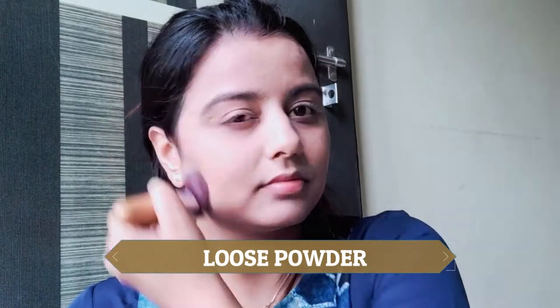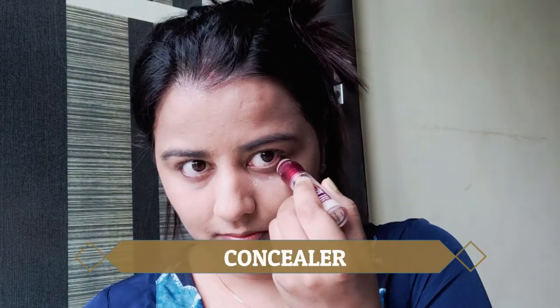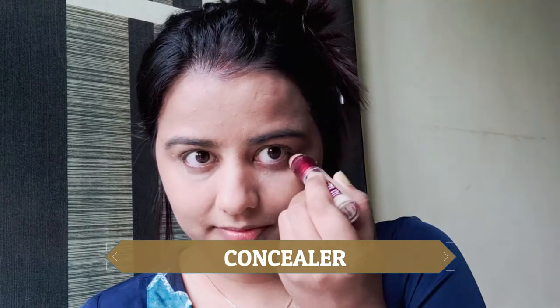I will share all the products in my description box. After using my foundation, I am using a loose powder. Especially in summer time, you need to use good loose powder on your face, and especially in different areas. The next thing I am using is a concealer.